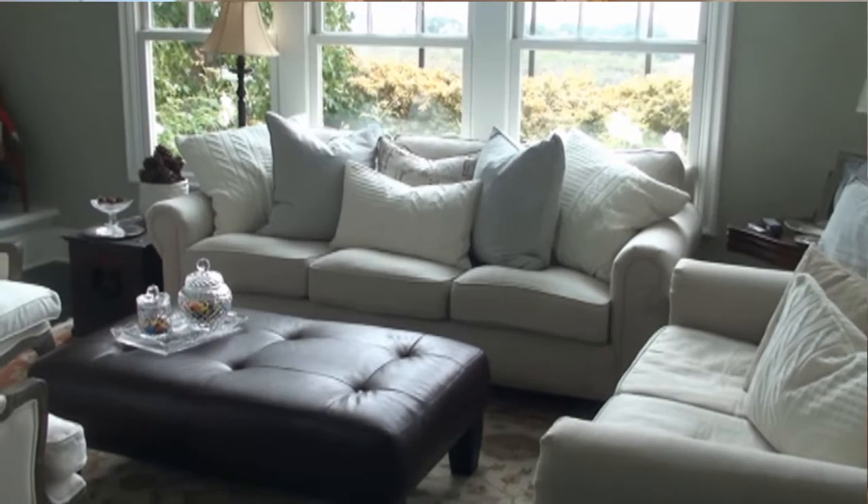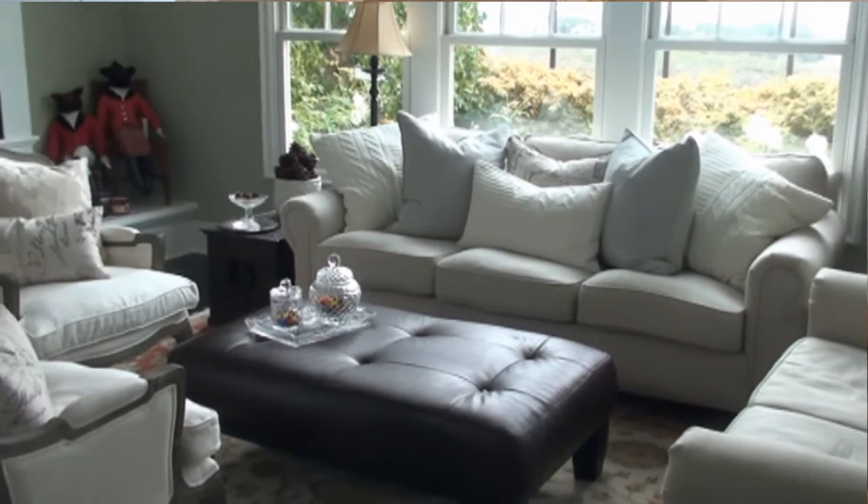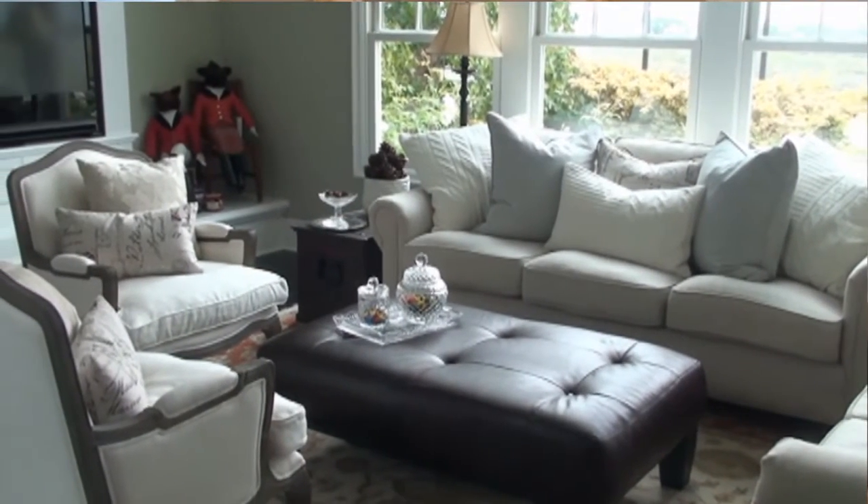Fifth, get your home professionally staged. A professional interior designer will know how to highlight your home's best features, how to make your home feel bigger, and how to create a space that potential buyers can imagine as their own home. Professional staging doesn't have to be expensive — a designer can simply come in for a day, move some furniture, place a few accent items, and make a huge difference.